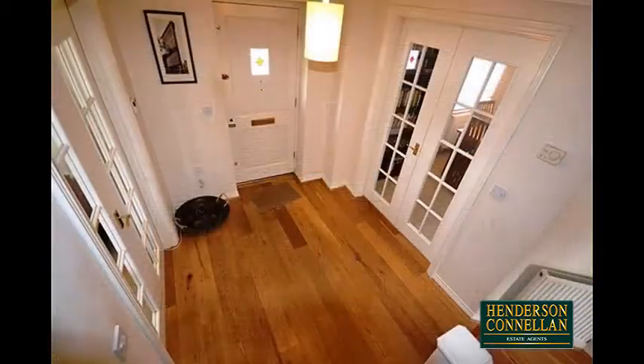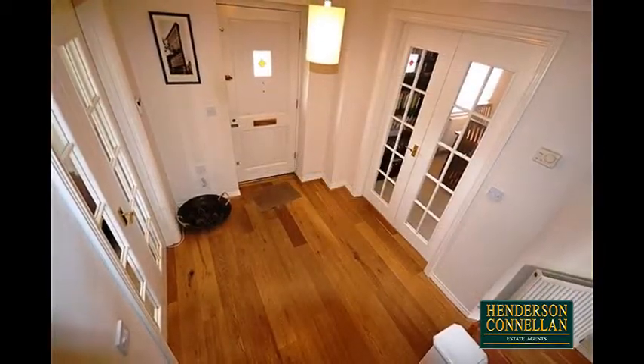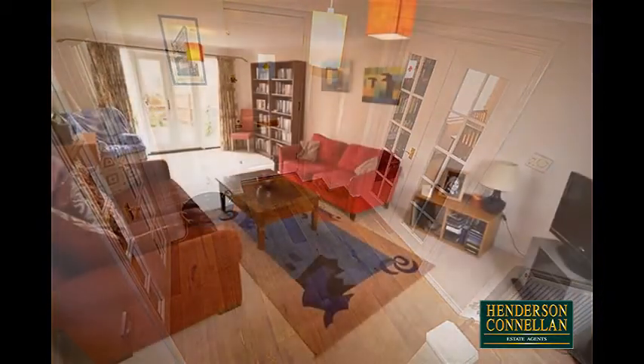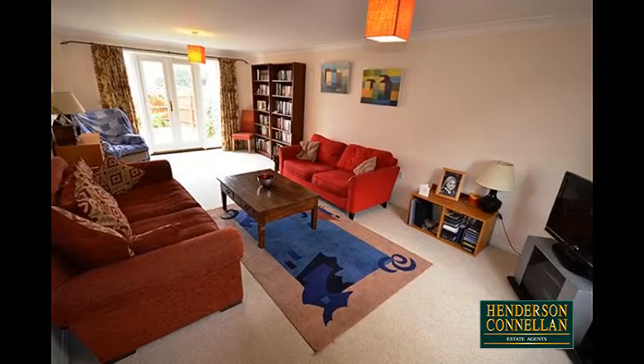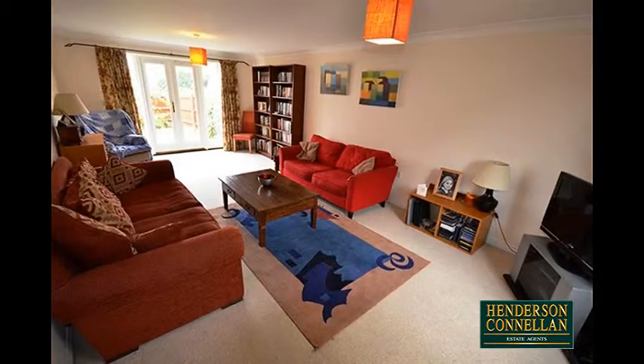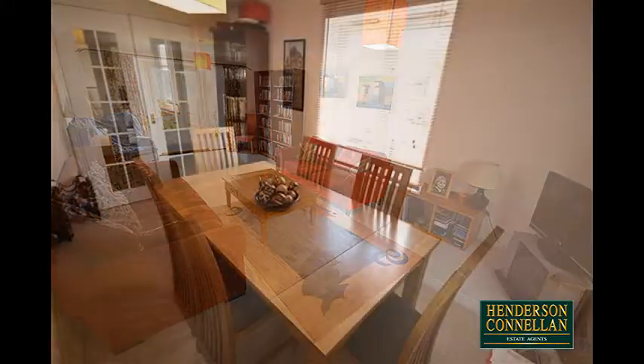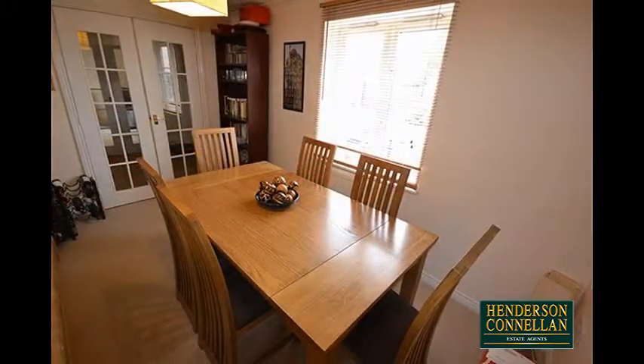The property offers a generously sized, welcoming entrance hall with solid oak flooring, a guest cloakroom, and double glazed doors opening into the large family living room, with a window overlooking the front and coved cornicing.